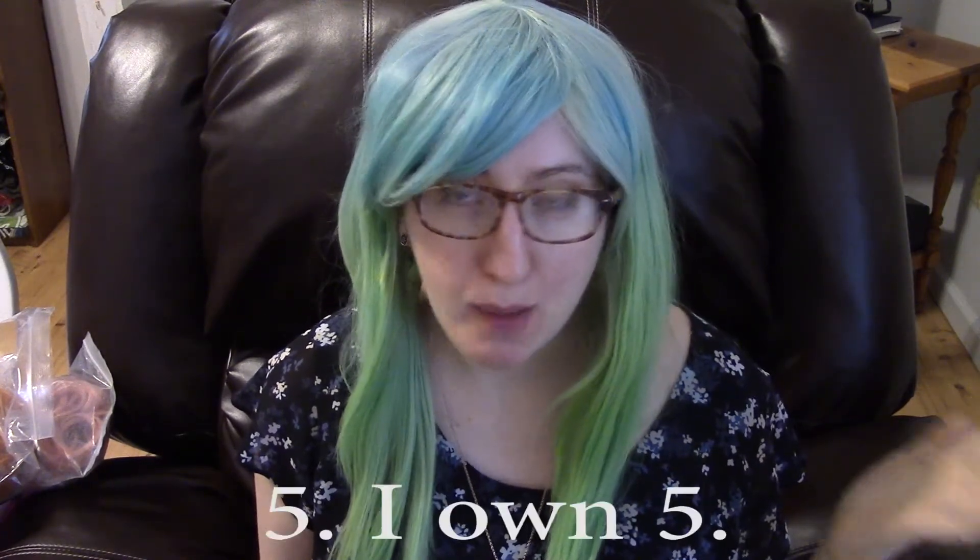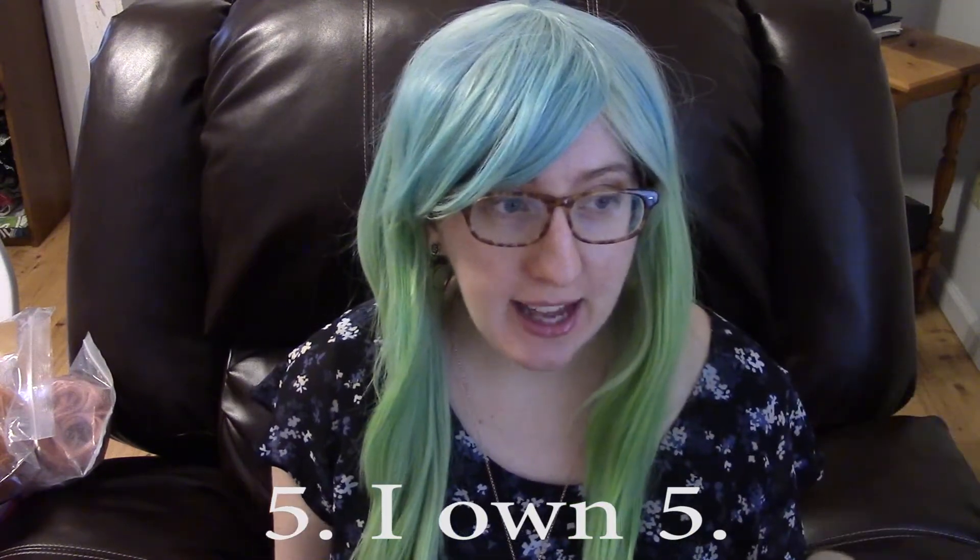The wig I'm wearing right now is from Miss Violet Lace and she is by far my favorite person to buy wigs from. I will link her Etsy shop down below. The reason I like her wigs — and I own about four of them in different colors — is that she has an option to pay like ten dollars and she will make it size up. Her wigs are extremely high quality and very unique. She makes some of her own wigs, deconstructs wigs, and puts different wigs together to make different colors.